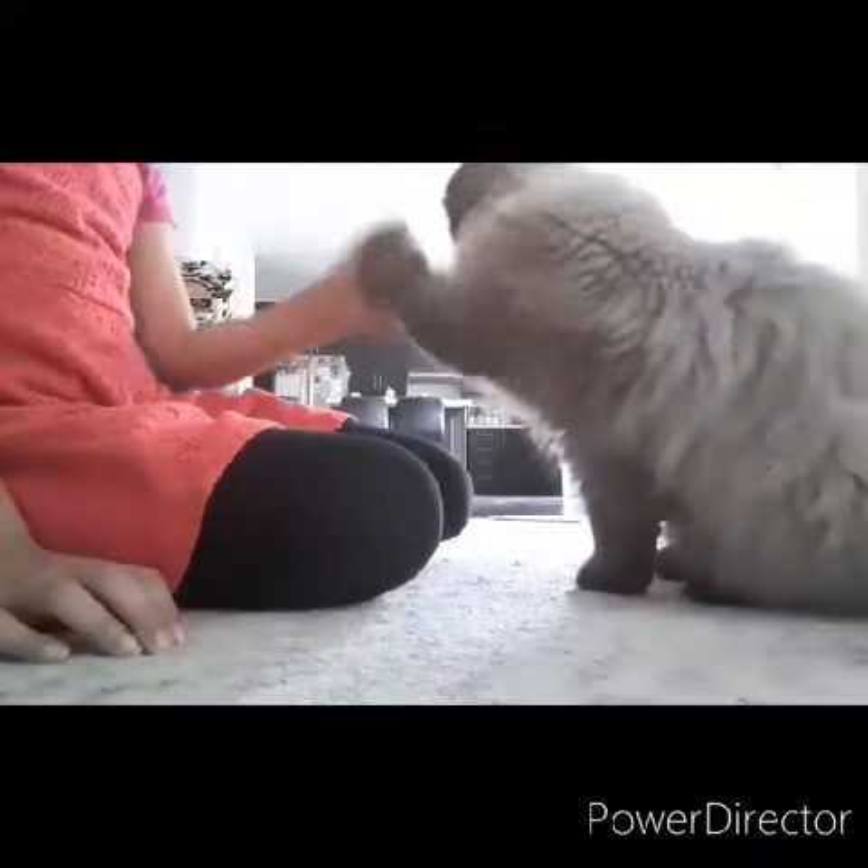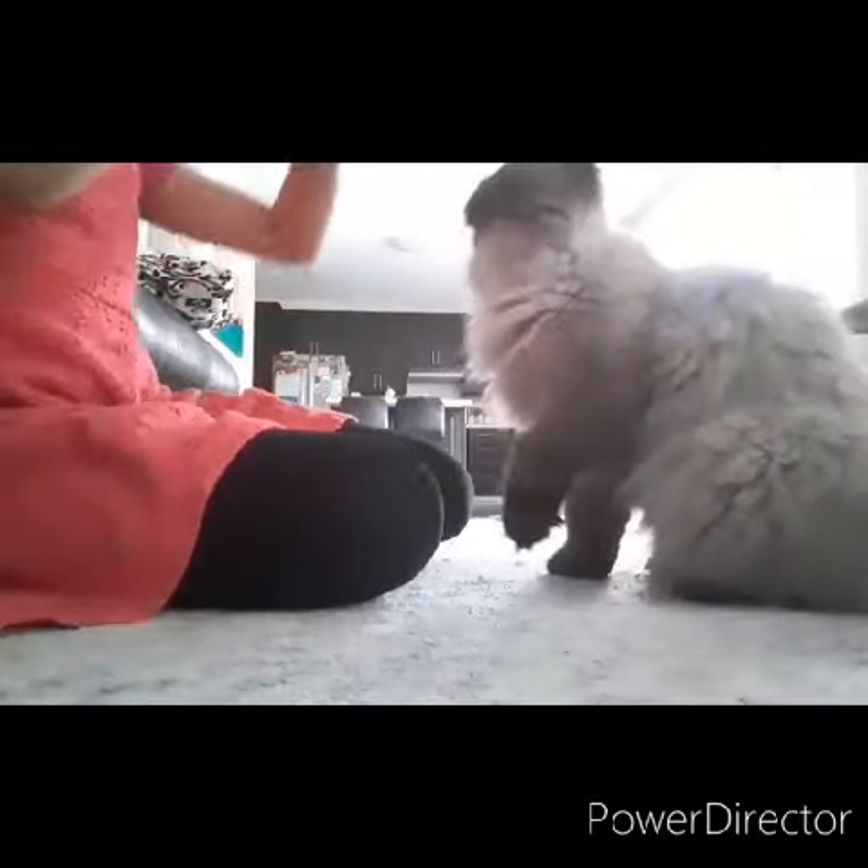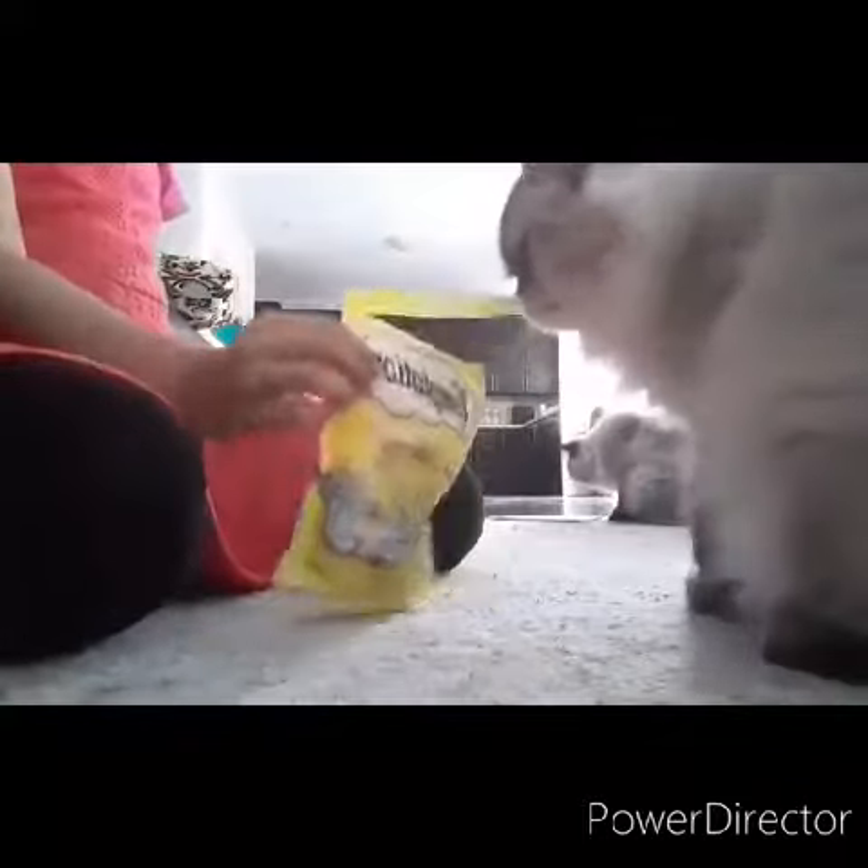If you want to make your cat give you a high five, here's how. Get your cat treats — I'm using Temptations. Just shake the bag and your cat will come right over.